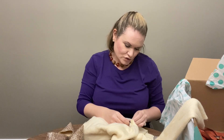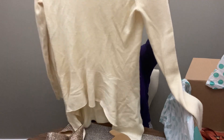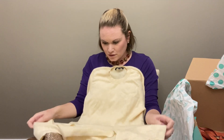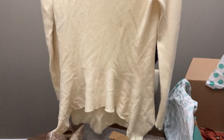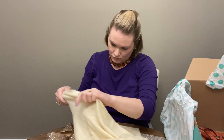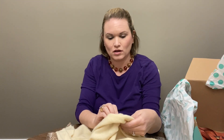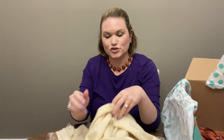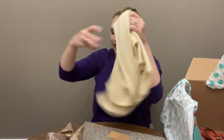Next we have another sweater — this is Derek Lamb. It's kind of narrow and long, really soft. There is a bit of pilling on it but I'm not seeing any stains. It is a size small, yarn from Italy — 70% cashmere and 30% silk. So very nice on that top.